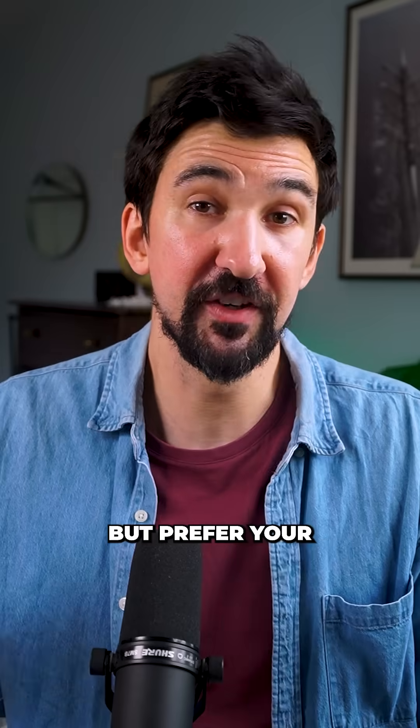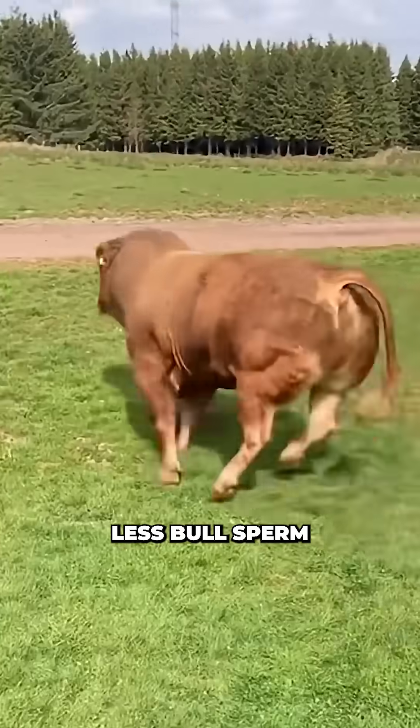If you like science but prefer your medical interventions with a little less bull sperm, follow for more.